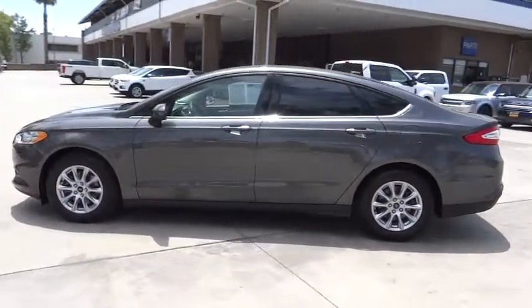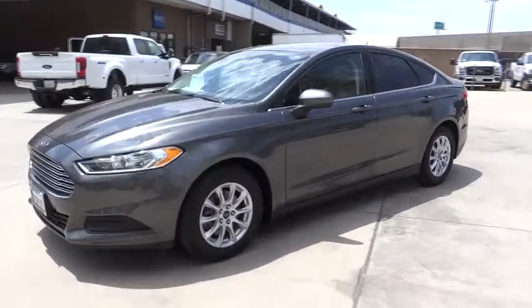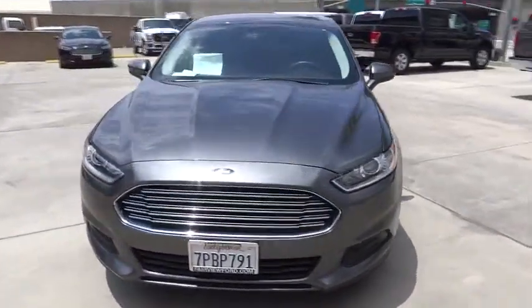Floor mats, aluminum wheels, four-wheel disc brakes, AM-FM stereo radio, front-wheel drive, rear defrost, power windows, MP3 player, CD player.